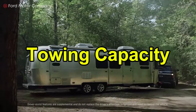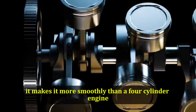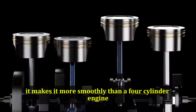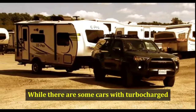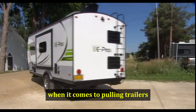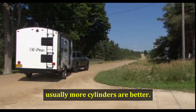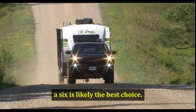Towing Capacity: The higher torque output of a 6-cylinder engine and the fact that it makes power more smoothly than a 4-cylinder engine means that usually a 6 can out-tow a 4 handily. While there are some cars with turbocharged 4-cylinder engines that have respectable towing limits, when it comes to pulling trailers, usually more cylinders are better. For those hauling frequently, a 6 is likely the best choice.